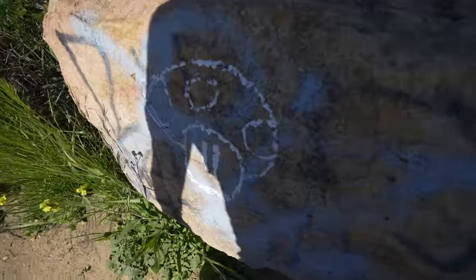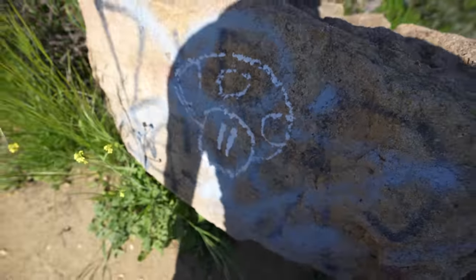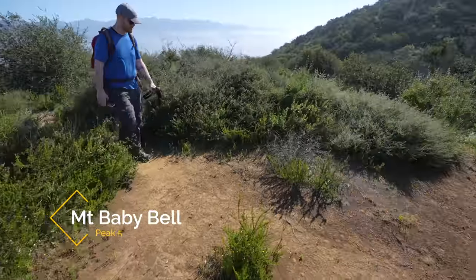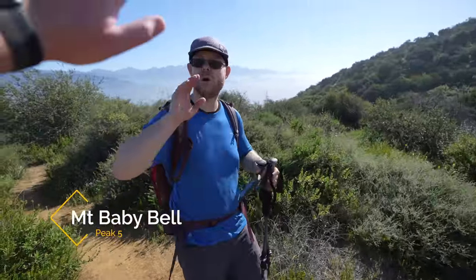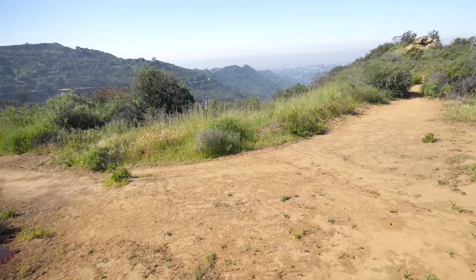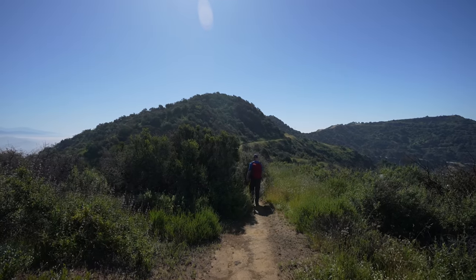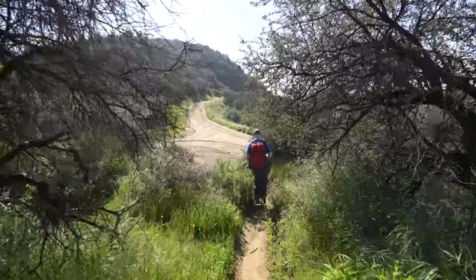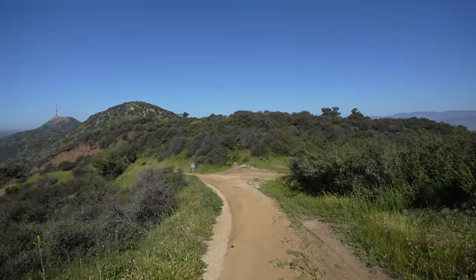Getting a little tired but luckily there's a power-up I can take right here. Just joking — don't graffiti things, it's not cool. According to AllTrails we're on top of Mount Baby Bell, so peak number five, but I don't really know if this qualifies as a peak or not — I don't see any markers. Onward to the next one which is Mount Bell right in front of us. I'm not sure what the elevation of that one is as it doesn't show up on the park map, but it was easy to get to the top of.